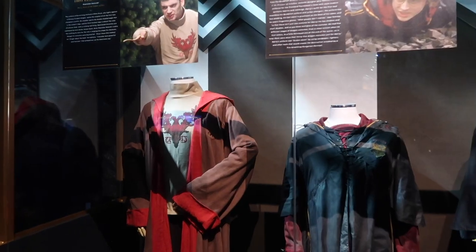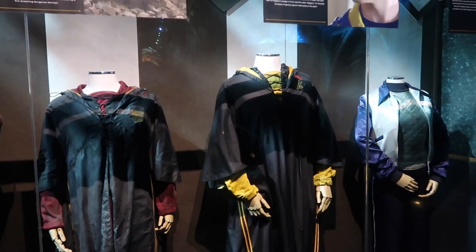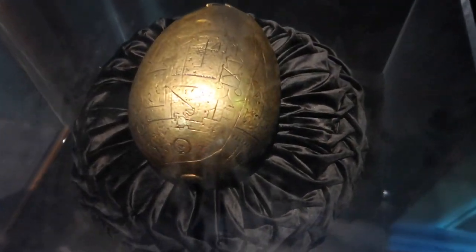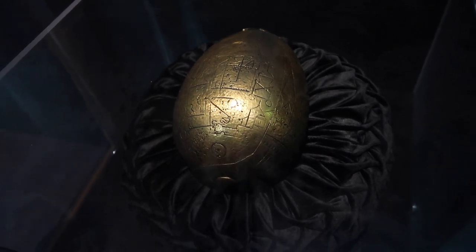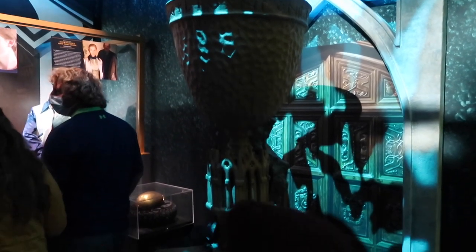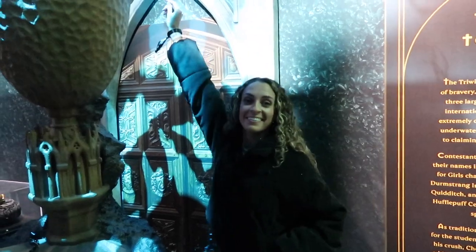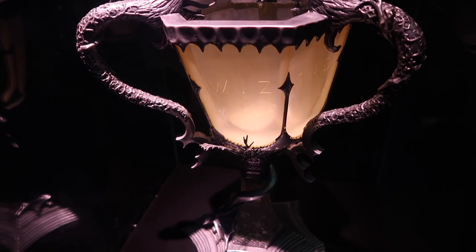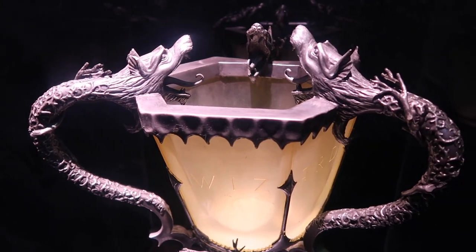The next room of the exhibit is Divination. They've got a couple of interactive elements and they also have the Divination Teacup from Harry Potter and the Prisoner of Azkaban - and it has the Grim. So we are now on the Hogwarts grounds. They have all the costumes of those who competed in the Triwizard Tournament - there's Viktor Krum, Harry, Cedric Diggory. And then over here they have the golden egg from the Goblet of Fire. You remember they had to take it underwater and open it, and that's where they could hear it. And then one of my favorite things we've seen here today is the Goblet of Fire itself. Did you put your name in the Goblet of Fire? I did.